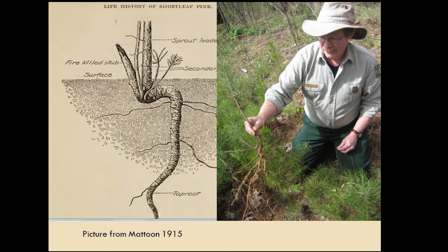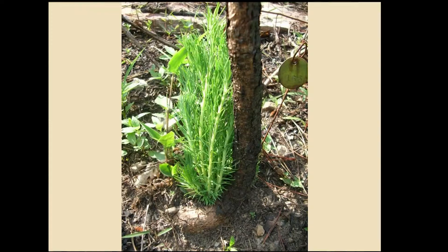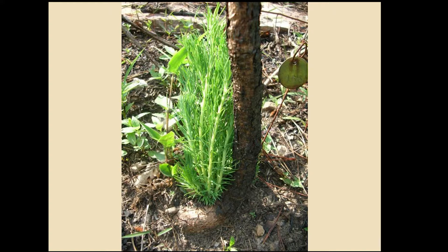In case you didn't know the basal crook, there's a good picture from Mattoon's 1915 publication — 100 years old — and our own Dr. Jim Goulden demonstrating it to an OSU silviculture class. The stem grows up, bends down, then grows back up again, putting dormant buds developed in the axils of the primary needles at the soil surface level, where they're insulated from fire by contact with the soil. Mattoon's drawing also shows soil accumulation on top that protects those buds, so that when the tree is top-killed by fire it re-sprouts.